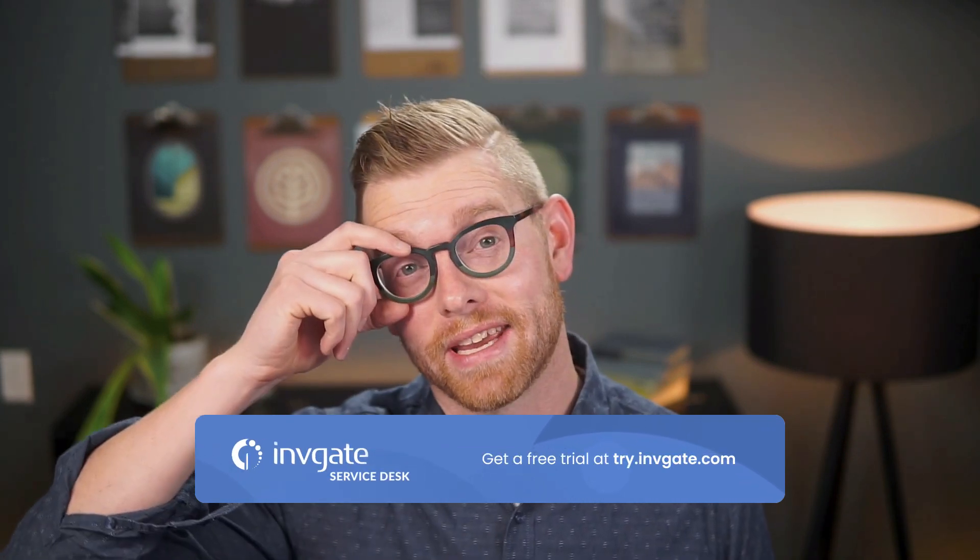With Invigate Service Desk, you can leverage the best technology available to deliver support and service, whether you're in IT, HR, finance, or really any service team. Before we get started, you can always grab a trial instance of our software at try.invigate.com — just look for the link in the description.